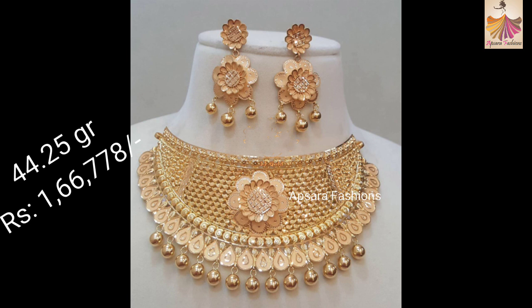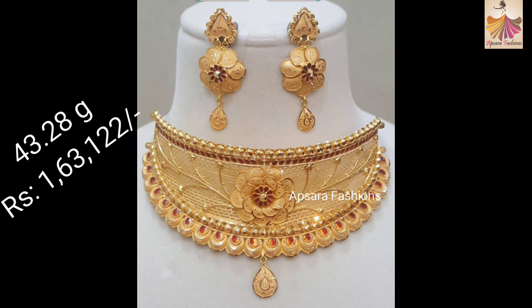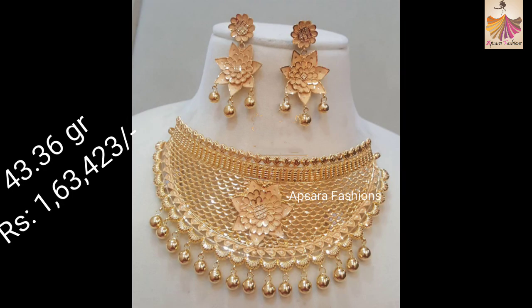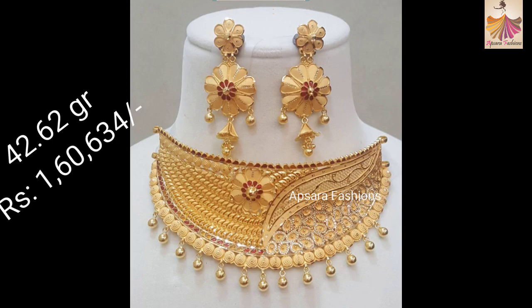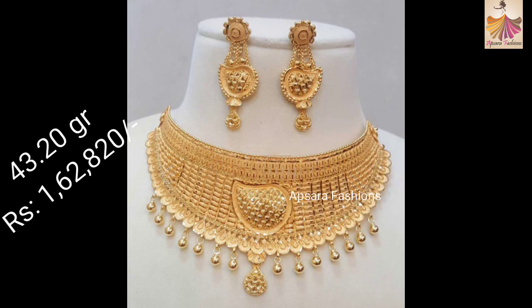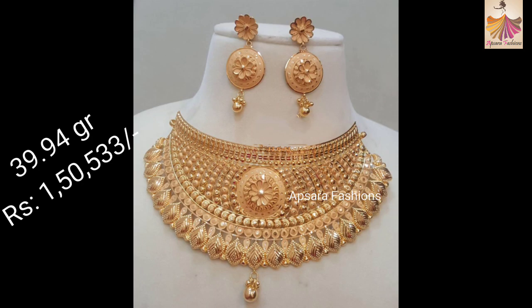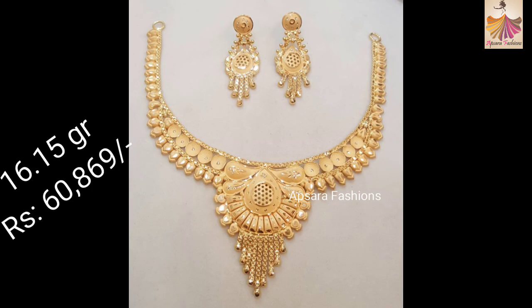Friends, all the prices indicated in this video are approximate only and change daily based on the gold rate in the international market. That means if you are going to buy these jewelry today, the price will be based on today's gold rate. We have mentioned weight also in this video. The weight mentioned is fixed, though in some rare cases there may be slight changes because we have taken these designs from various websites and weight will differ from seller to seller.